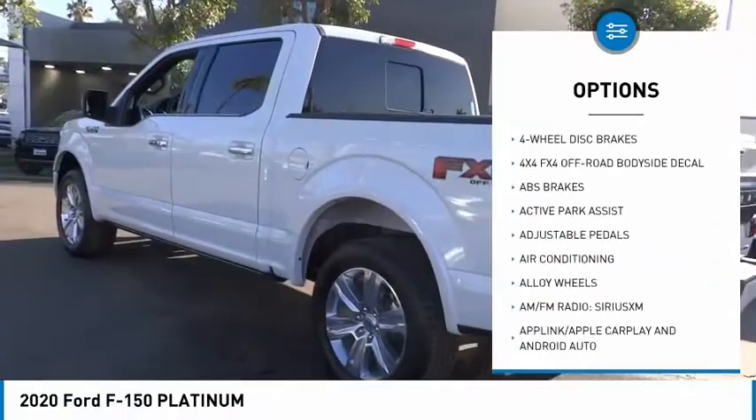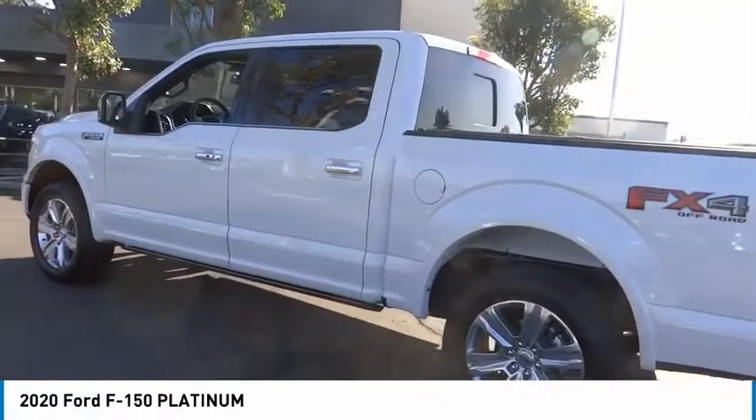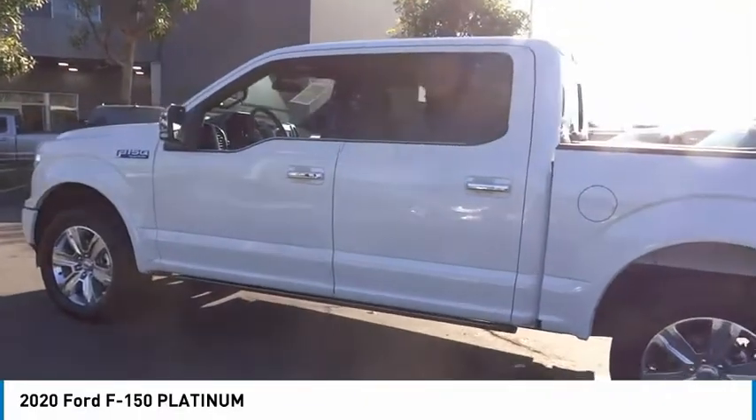Remote keyless entry, rear step bumper, fog lights, speed control, 4-wheel disc brakes.